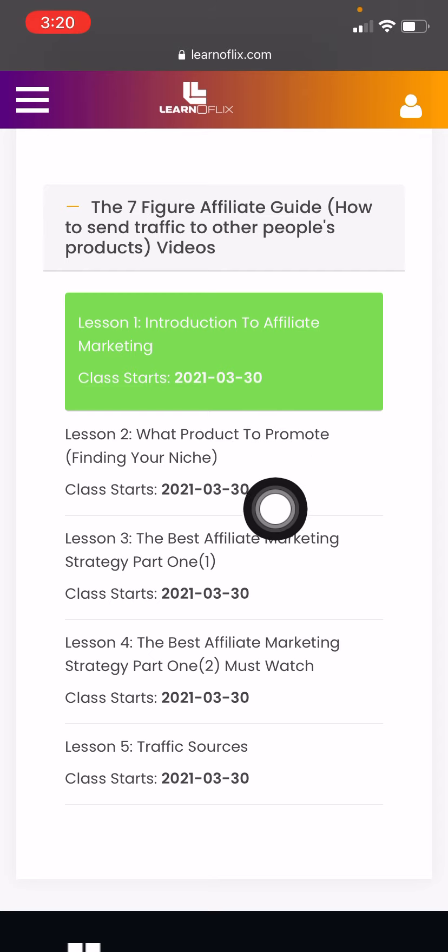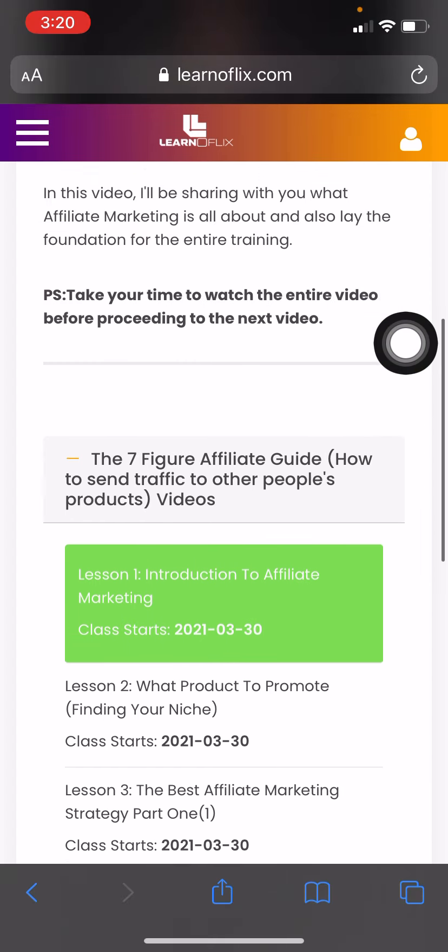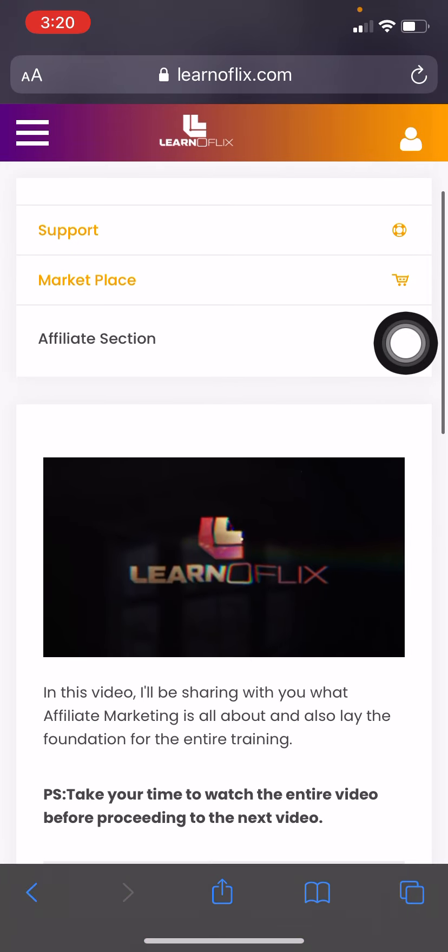Understand the business — take your classes, understand the business, and get yourself trained. Now, how to locate the products that you can sell and market: go to Marketing Resources.